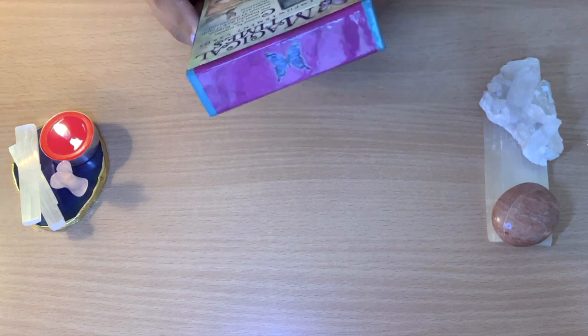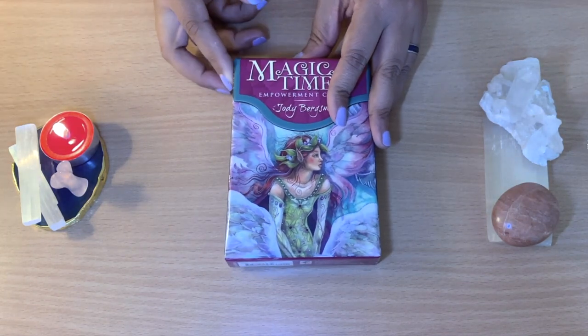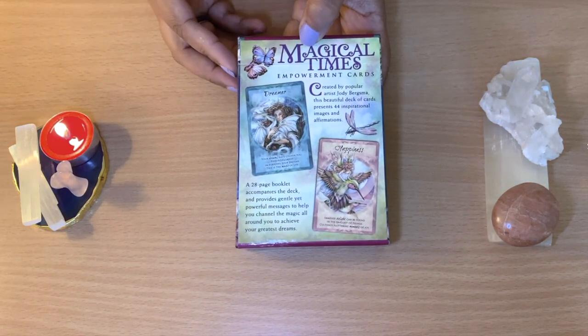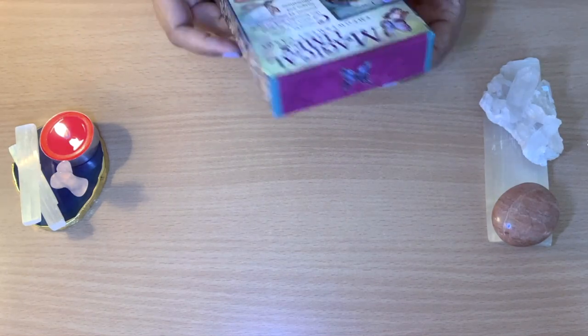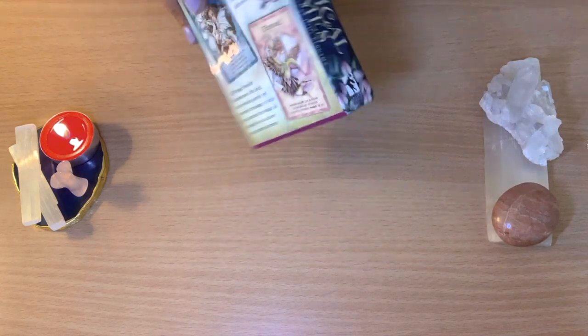I have already used some of them in my tarot readings and even my messages of the day. Here it is — they do come with 44 cards and a small book.